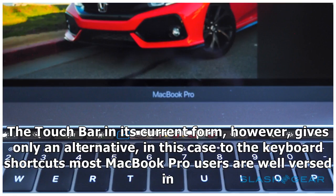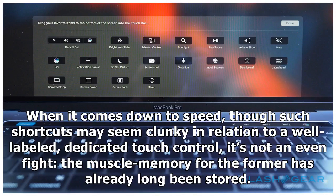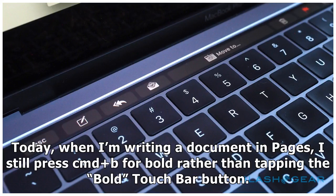That was straight-up replacement, though. The touch bar in its current form gives only an alternative — in this case to the keyboard shortcuts most MacBook Pro users are already well-versed in. When it comes down to speed, such shortcuts may seem clunky in relation to a well-labeled dedicated touch control, but it's not an even fight: the muscle memory for the former has already long been stored.